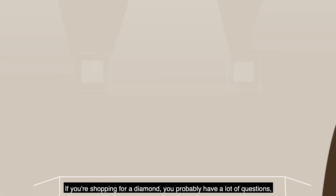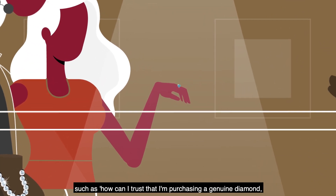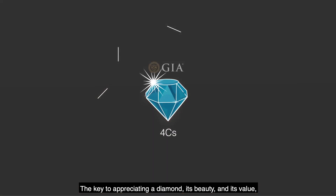If you're shopping for a diamond, you probably have a lot of questions, such as: how can I trust that I'm purchasing a genuine diamond, and what is it worth?